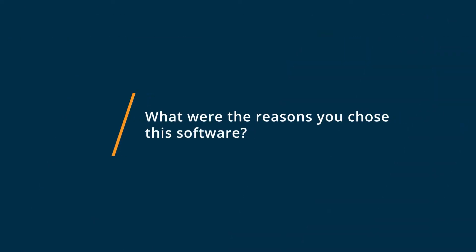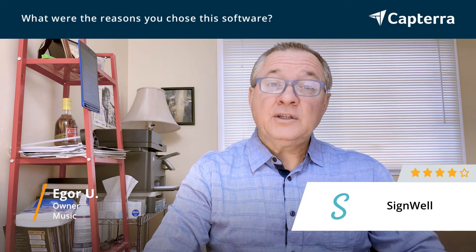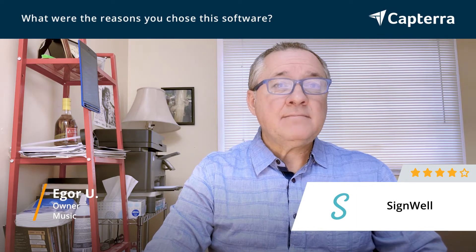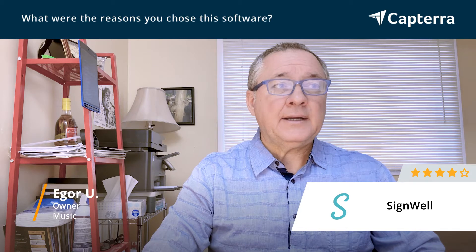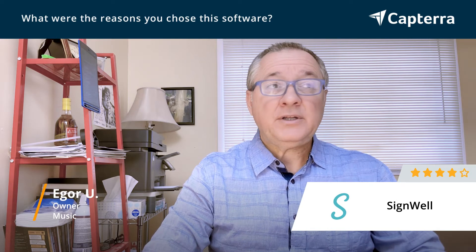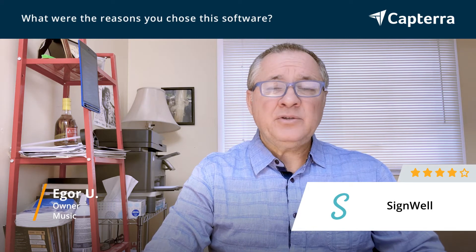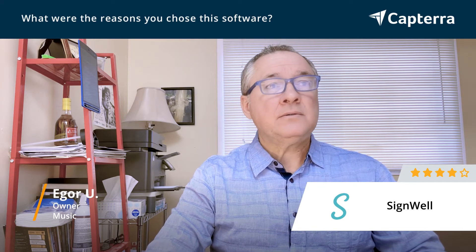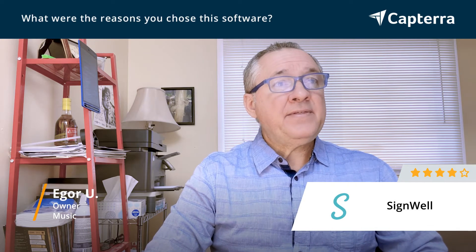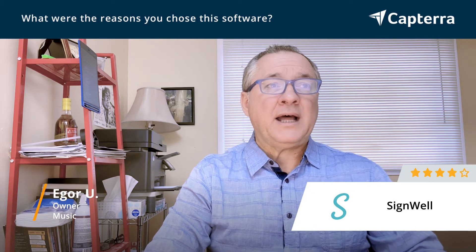The reason I bought SignWell — I used to call it DocSketch — is because they were an up-and-coming company and they really needed support. And the deals looked very attractive, so I gave it a try. I've been using it for over two years now, and since then they've developed a lot of new features and improved the software a lot.